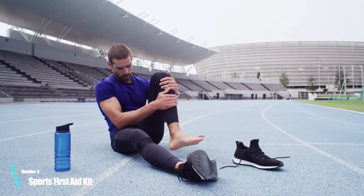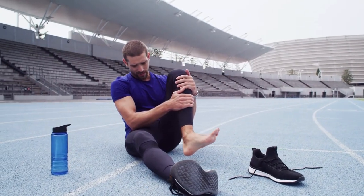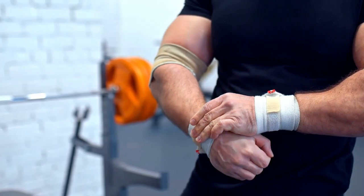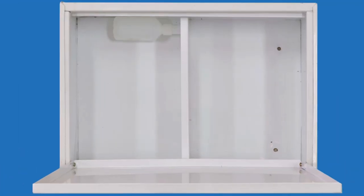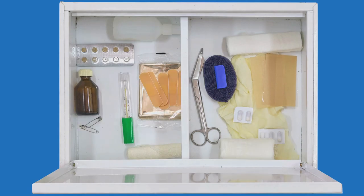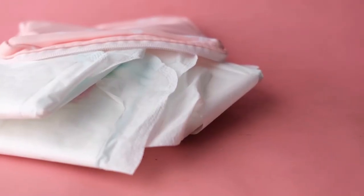Number 3: Sports first aid kit. A sports first aid kit is designed for athletes and sports enthusiasts. It typically includes items such as athletic tape, ice packs, elastic bandages, and pain relief medication. A sports first aid kit may also contain items such as instant cold packs, heat packs, and blister pads.